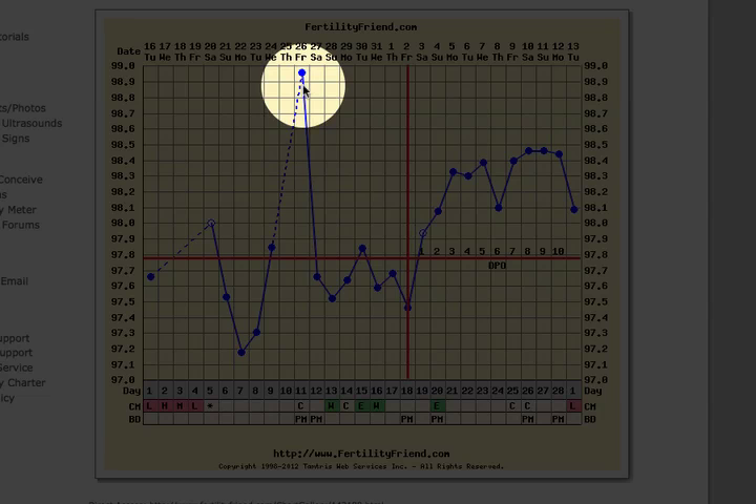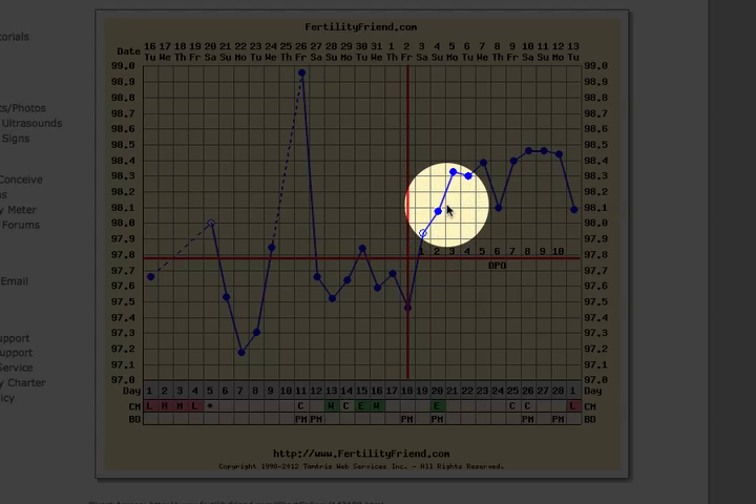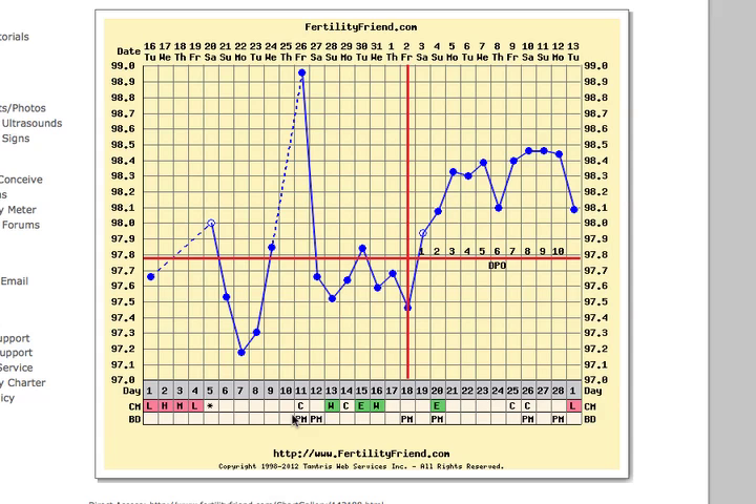What's important is to look at the overall pattern. When you see a single higher temperature like this, it's also important to keep on considering that you could still be fertile, even if it happens when you might expect ovulation. We need to see a sustained thermal shift to be sure of ovulation. On Victoria's chart, that higher temperature is not accompanied by any other sign of increased fertility, and Victoria keeps on considering that she could be fertile.